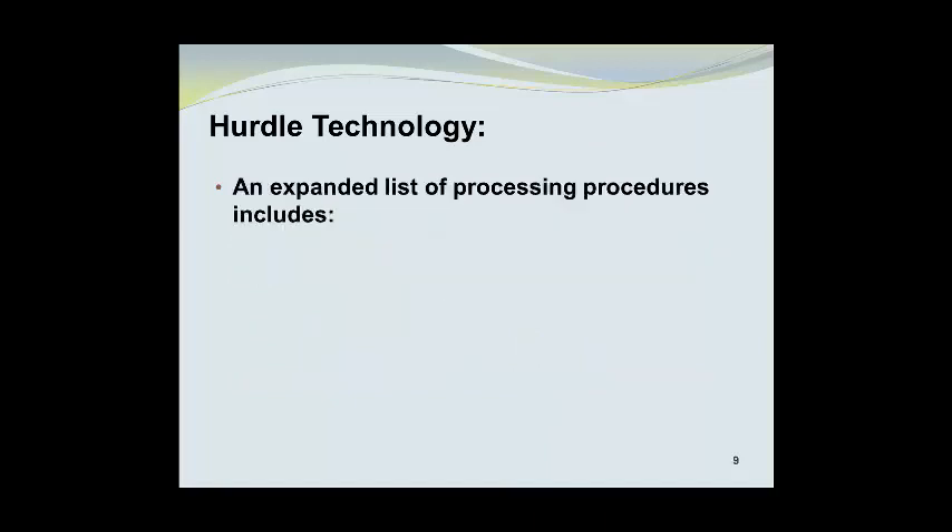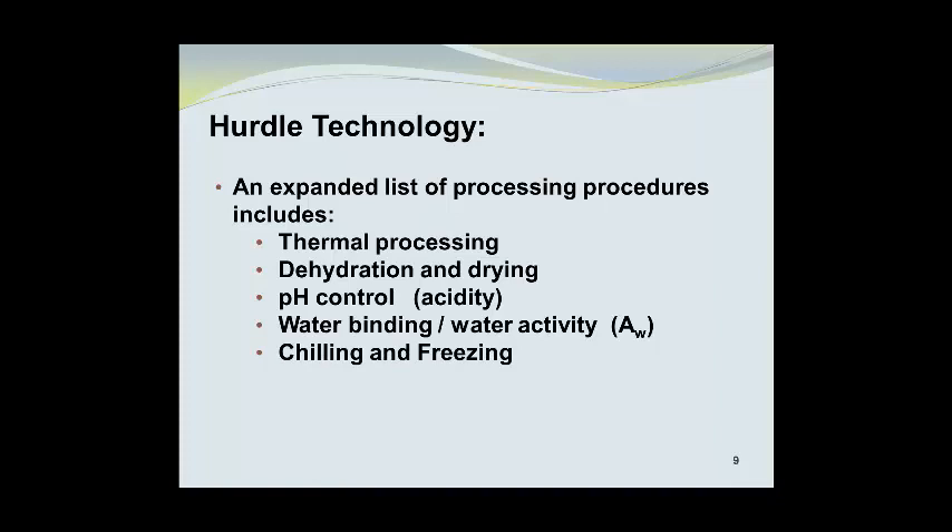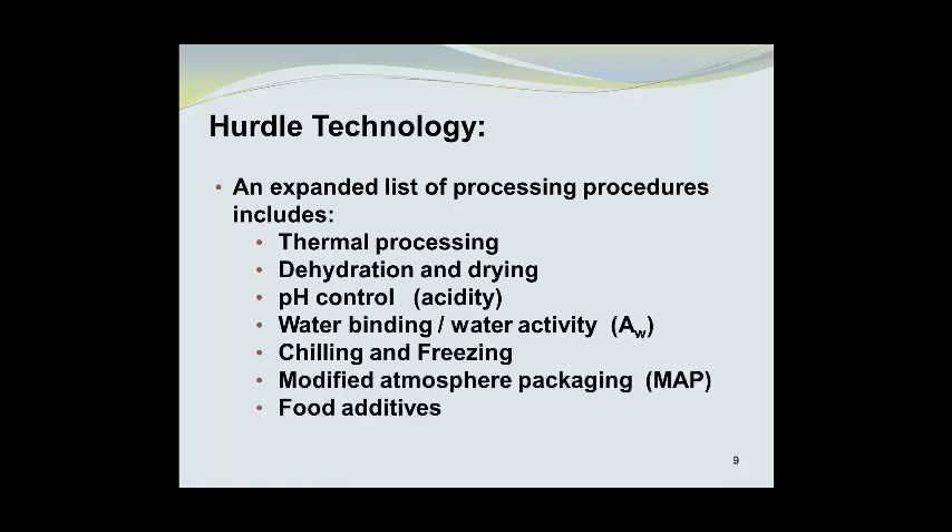An expanded list of processing procedures includes thermal processing, dehydration and drying, pH control or acidity modification, water binding or water activity (abbreviated as Aw), chilling and freezing, modified atmosphere packaging or MAP, and food additives, plus a number of others.